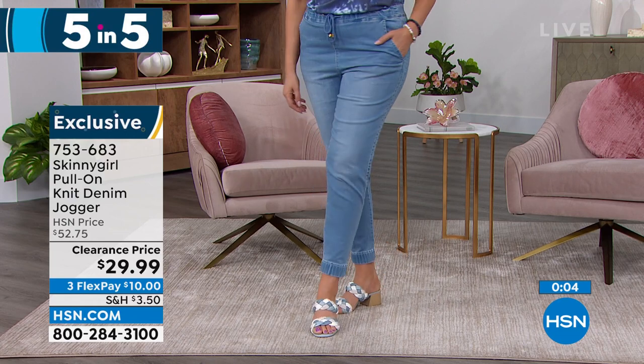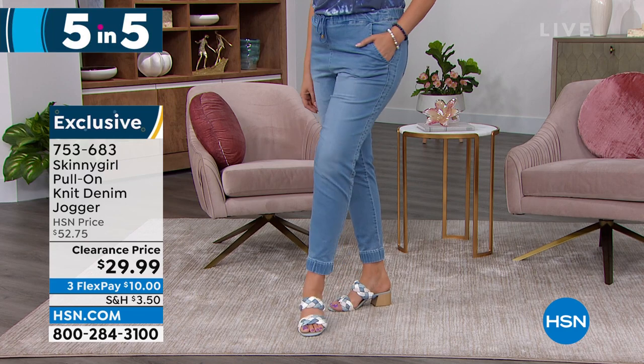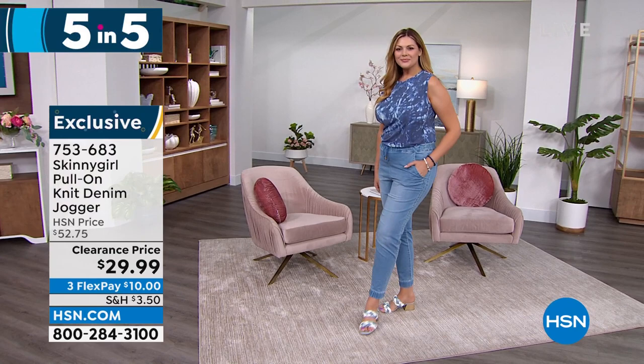I'd go down a size in these based on how they fit me personally. Item number 753-683.